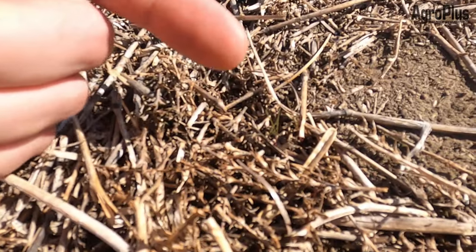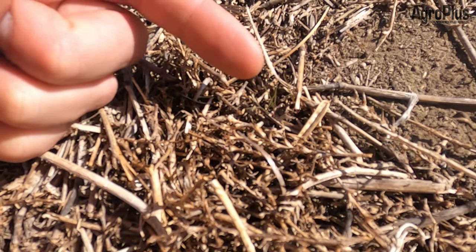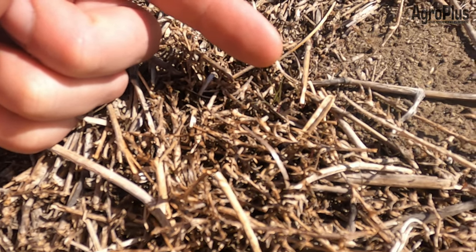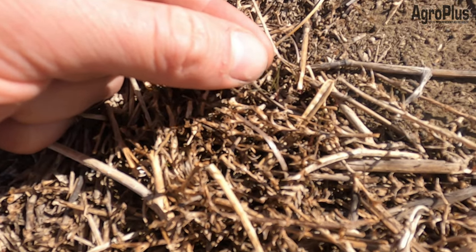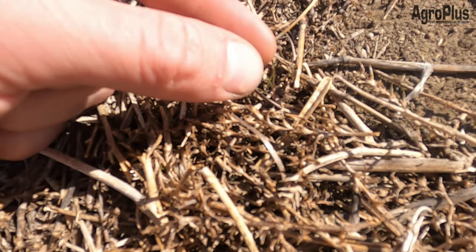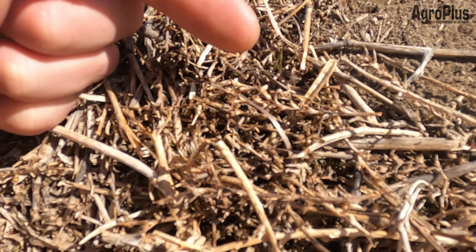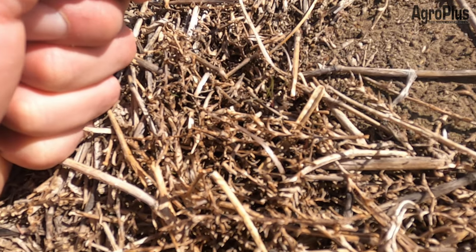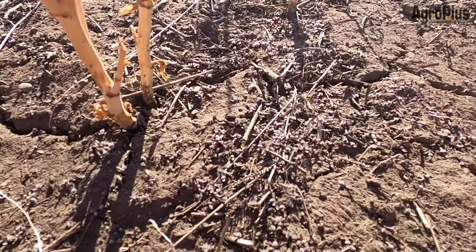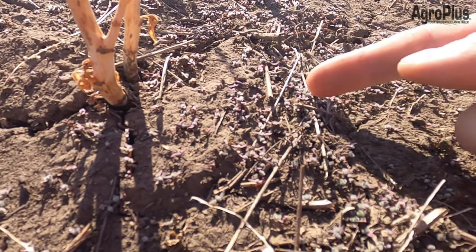It's not just kochia — there is also some Russian thistle showing up. It's very, very small and might not show up well on camera, but there are a couple right here. They're just at cotyledon stage right now, about a half inch in size, still very thin and wispy, and would be basically impossible to hit with any sort of chemical at all. But a few more days of plus 15 and they'll be a bit bigger.